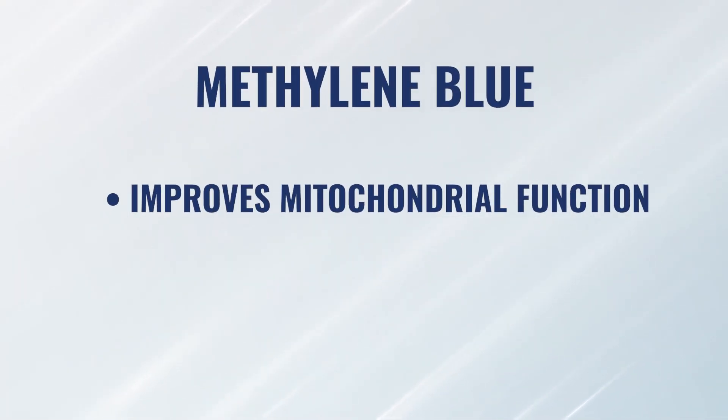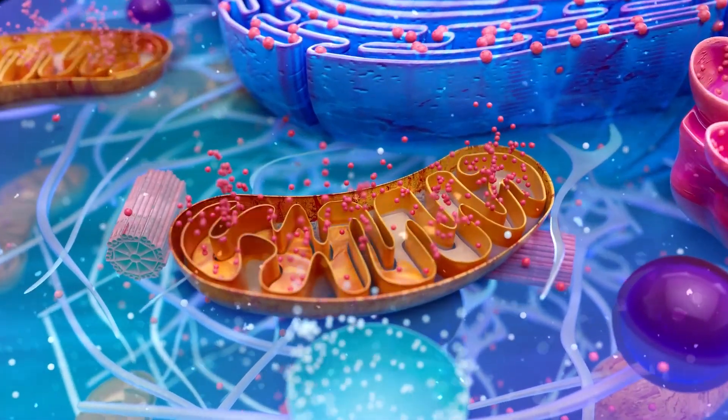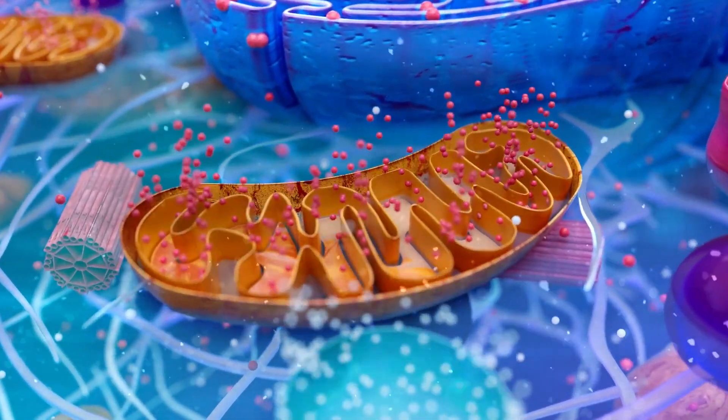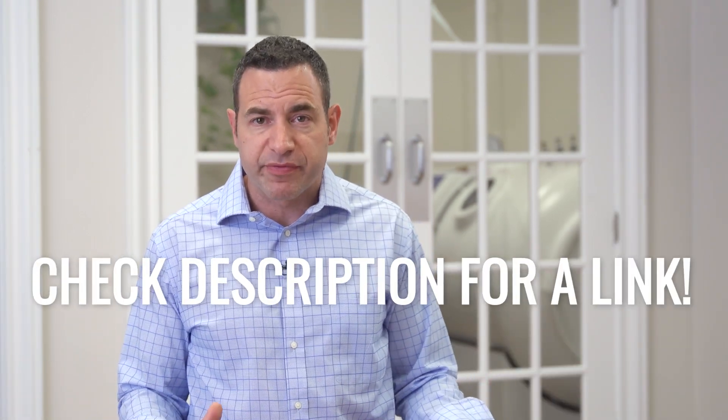One of my favorite stacks is absolutely combining methylene blue, red light, and hyperbaric oxygen. Methylene blue has a myriad of benefits, some of which include improved mitochondrial function — it literally helps in the redox reactions, or the reduction and oxidation reactions, inside of our mitochondria, which are all used to help our cells produce the energy that they need. Methylene blue also happens to be very antimicrobial, helping kill different bacteria, viruses, parasites, and mold, so it has a lot of power in boosting our immune system.